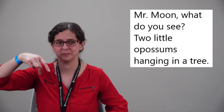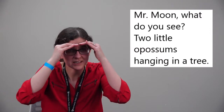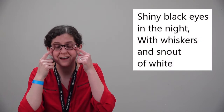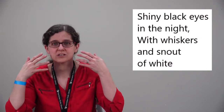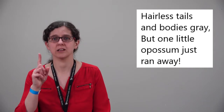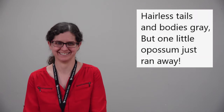I'm going to hang upside down again. Mr. Moon, what do you see? Two little opossums hanging in a tree. Shiny black eyes in the night, with whiskers and snouts of white. Hairless tails and bodies gray. But one little opossum just ran away! Oh gosh. So now how many opossums do we have left? We just have one, right?